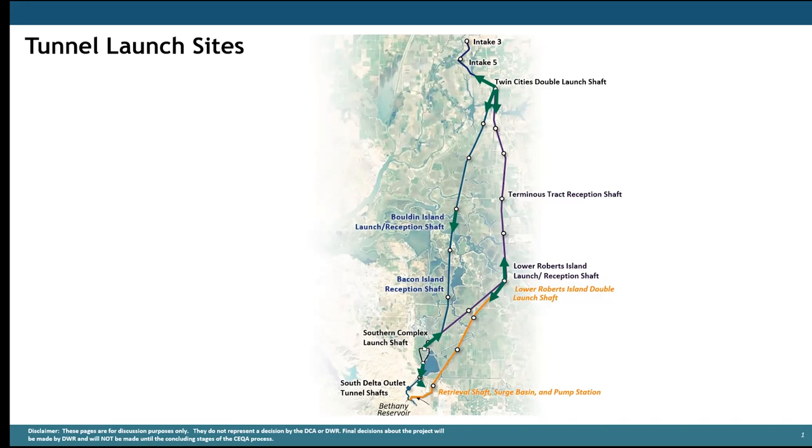The size of the launch sites would vary over several hundred acres typically, largely dependent on whether it's a dual or single launch site — a dual launch site meaning there are tunnels driving in both directions from that site. A lot of the size is driven by the amount of reusable tunnel material being generated, which significantly affects the area required for managing and stockpiling that material. Now let's have Steve talk us through what's going on at these sites and what they actually look like.